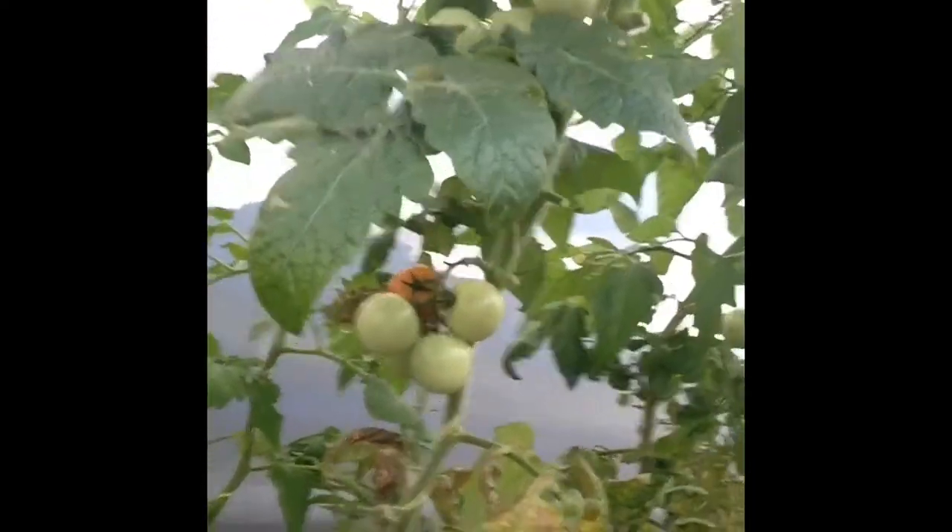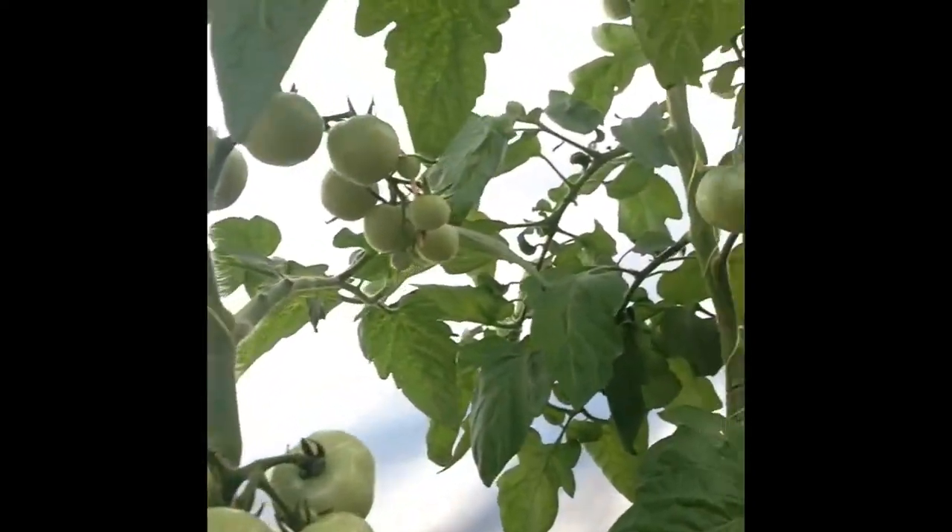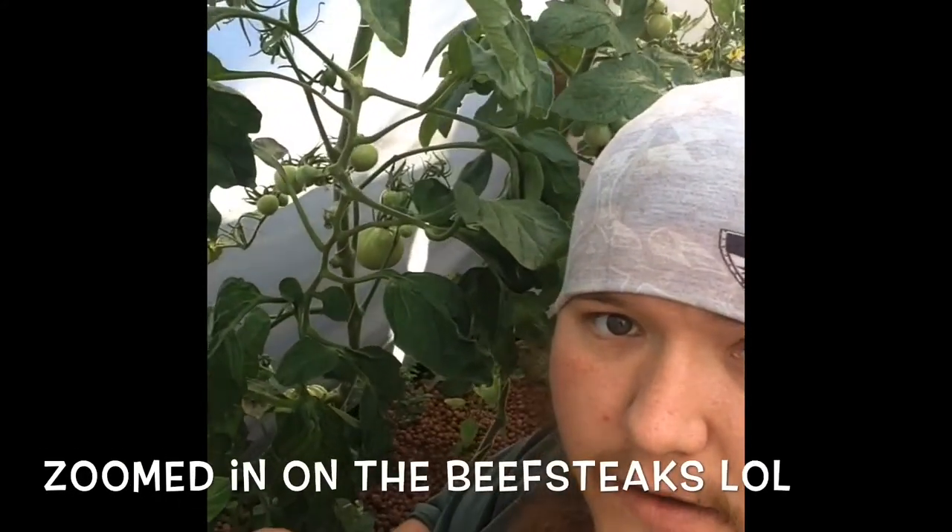These are all cherry tomatoes and I have fruit galore on the plants, and more fruit coming. The next one we got right here, we're looking at vine ripe tomatoes. These ones are going to be your salad tomatoes and everything like that.